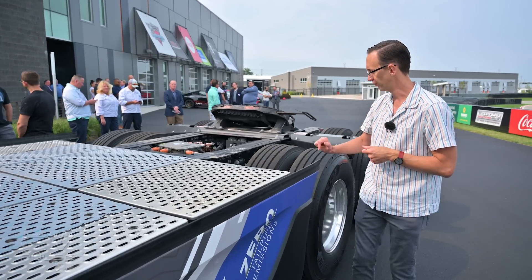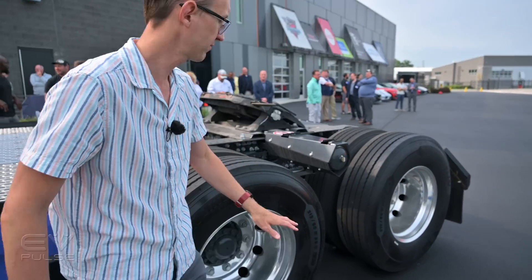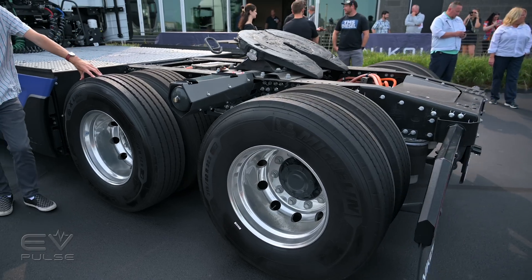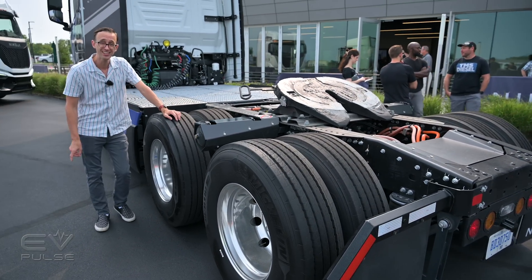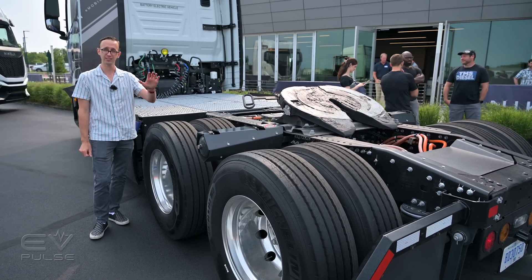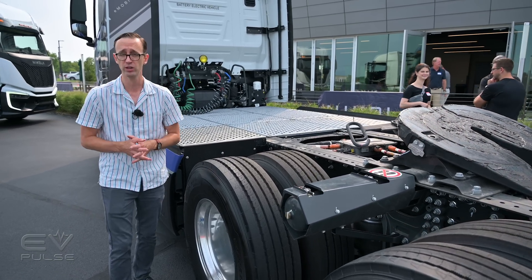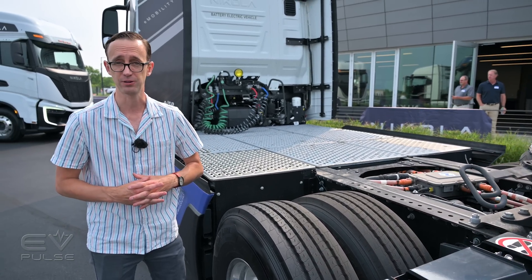When it comes to performance, we have a twin motor axle right here that provides 645 continuous horsepower, though the peak figure is north of 1,000. That gives this truck a top speed of 70 miles an hour and a gross combined weight rating of 82,000 pounds.